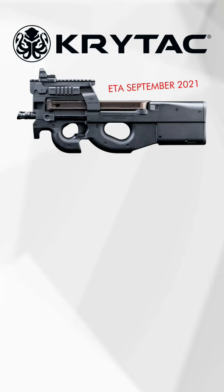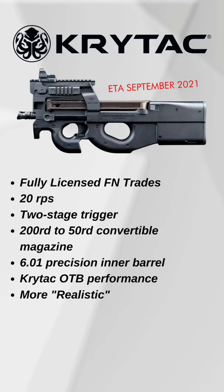Moving on to the Crytek, which has an ETA of September 2021, so just around the corner. You have fully licensed FN trades, 20 rounds per second with an 11.1, convertible magazines from 50 rounds to 200 rounds, and an overall more realistic design.